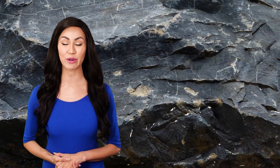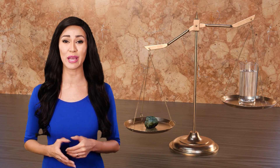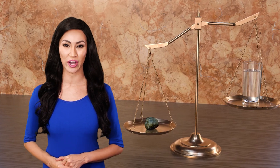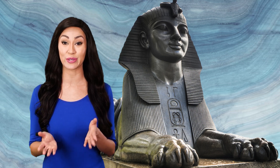Granite has a density of around 162 pounds per cubic foot — that's more than two times heavier than the same volume of water. Granite has been used in construction from the time of ancient Egypt and is still the go-to material today because of its beauty and durability.